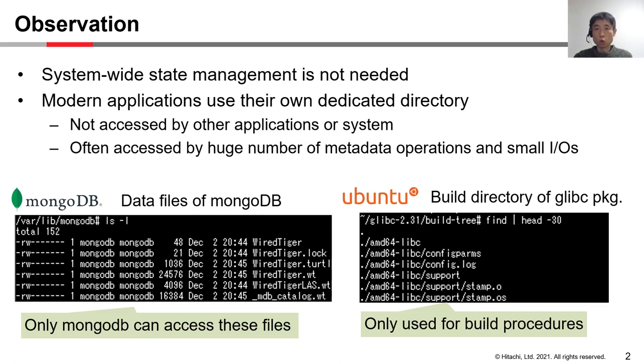So why is a new file system required? Typically, the file system manages its state consistently across the system. We focus on the fact that many modern applications such as database systems and software builds use their own dedicated directory. Left figure shows the data files of MongoDB. All files in this directory are owned by the MongoDB user, so only MongoDB user can access these files.